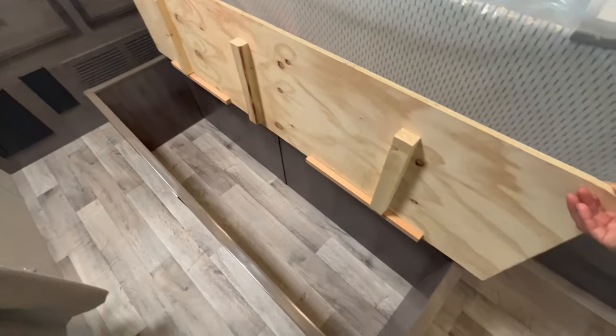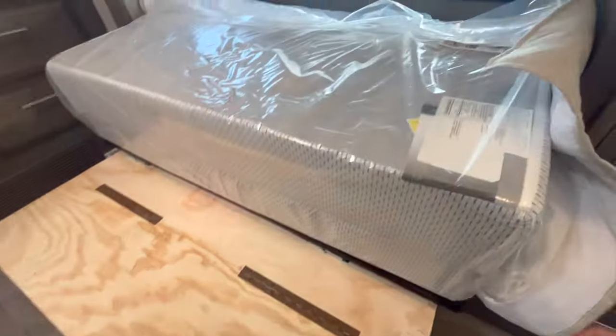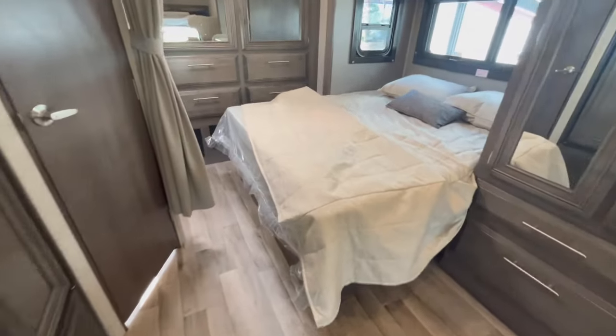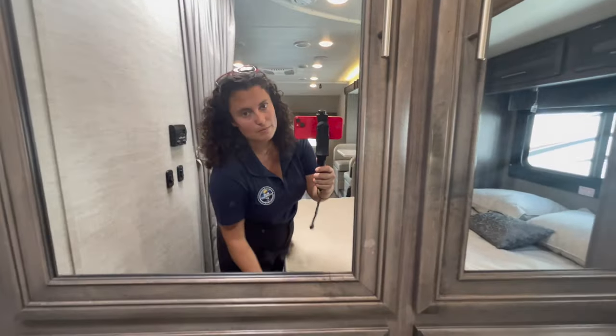The bed has to close for that slide to work. It's great because you've got storage when it's open and you can lift the bed. People either love or hate it — it's like the Murphy bed scenario. You can't have it all. If you want a shorter unit with a walk-around bed and don't want a corner bed, this is kind of your option.